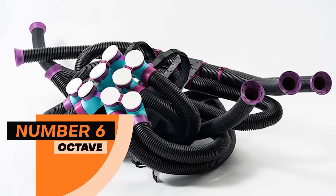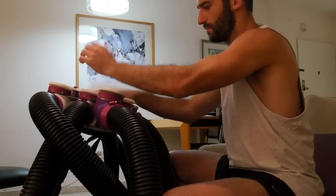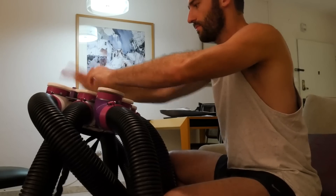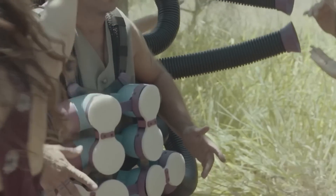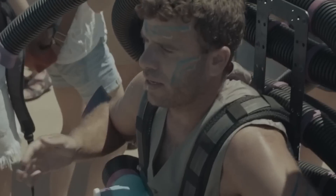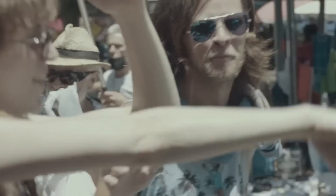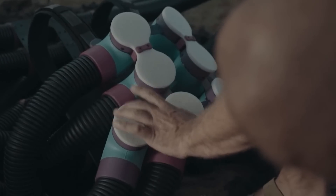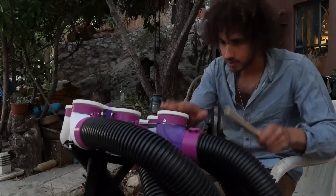Number 6: Octave. At number 6, we have Octave, which is a DIY musical instrument made of various tubes and PVC pipes. It has the tendency to take the shape of an octave and it can be worn like a harness. This DIY musical instrument is one of the best DIY creations ever. It is made of PVC pipes which produce 6 pads that produce sound like a drum, and the whole system is attached with a harness allowing free movement. Currently, this device hasn't made it to the market yet for sale.